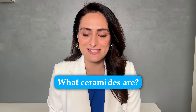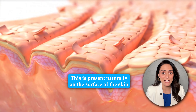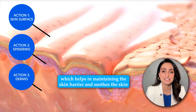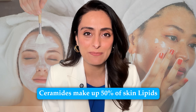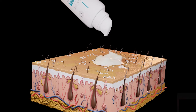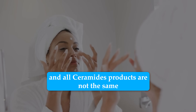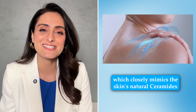First, let's understand what ceramides are. Ceramides are lipids that are present in the upper layer of the skin. They are present naturally on the surface of the skin, which helps in maintaining the skin barrier and soothes the skin. Ceramides make up 50% of the skin lipids and are crucial in maintaining the skin barrier by forming a protective layer that locks in moisture and protects the skin against environmental damage. Ceramides are of different types and all ceramide products are not the same. You have to choose a product that contains ceramides which closely mimic the skin's natural ceramide.